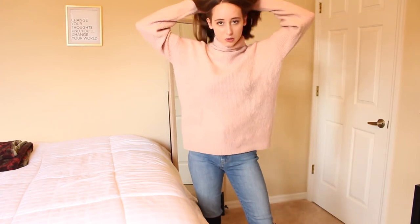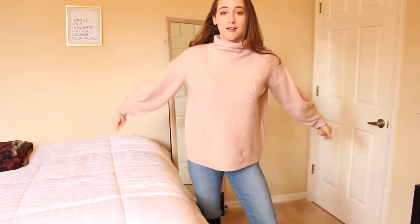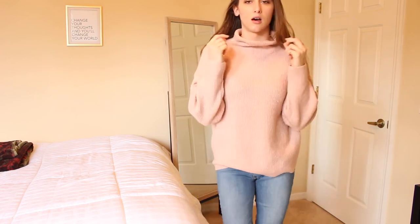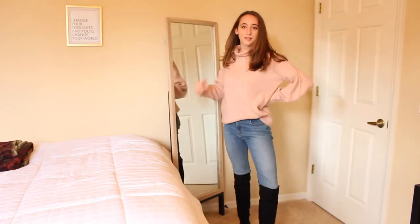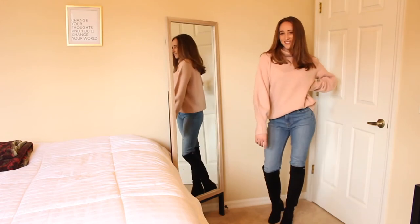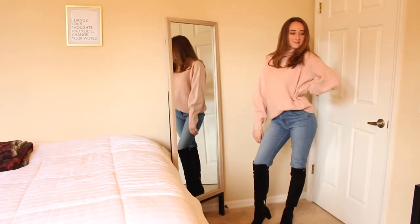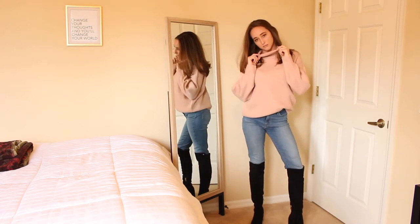I got this pink sweater also from TJ Maxx — everything I've shown is from TJ Maxx except for the boots. I really like this pink sweater. It has a turtleneck but it's a little loose so it doesn't bother me. Usually turtlenecks do, but this one doesn't. I like the way it falls. It was a little more expensive at about $30, but it's super cute.